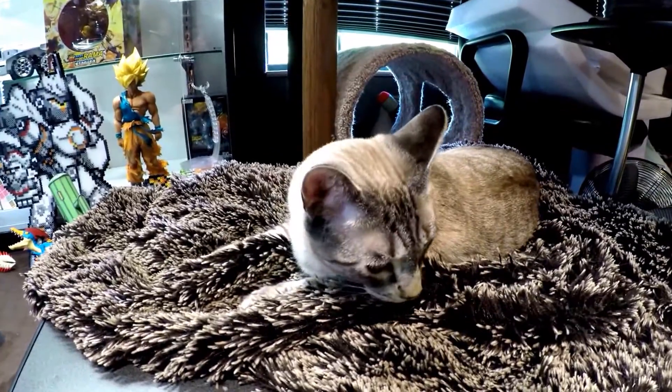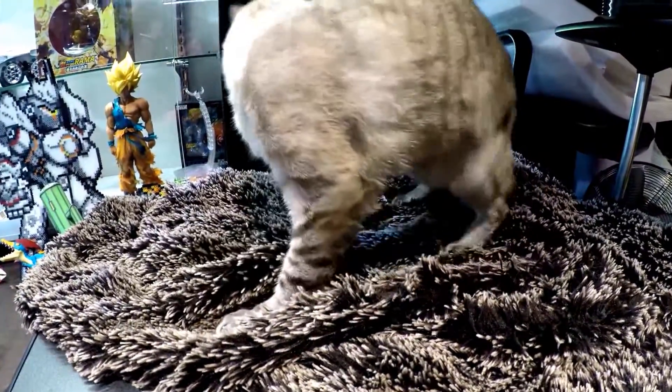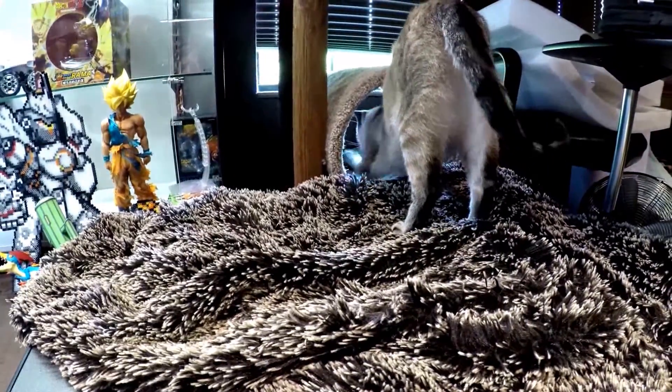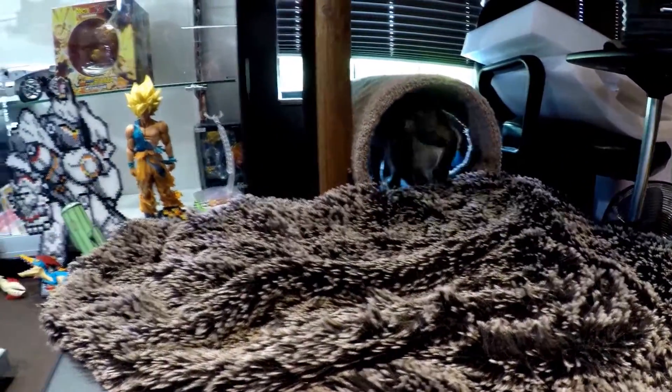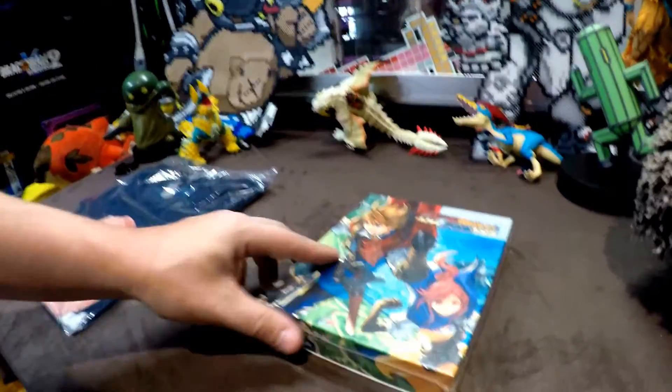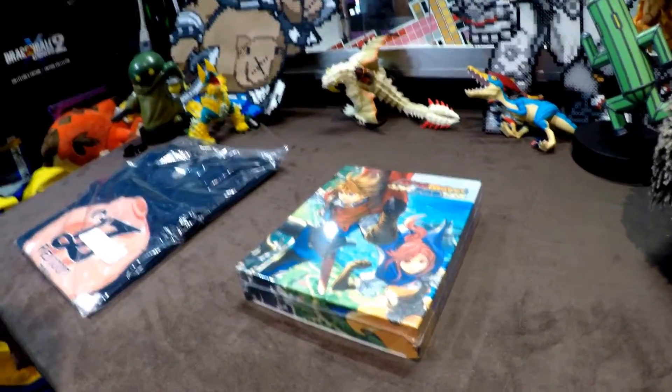Hey guys, it's Roxas here and we're gonna open stuff for you today. He's gonna go back into his tube. All right guys, we are here with more Nippon Ichi stuff because, as you all know by now,